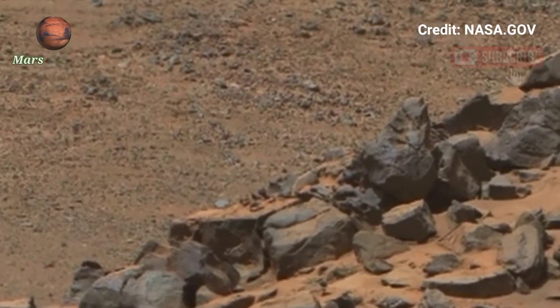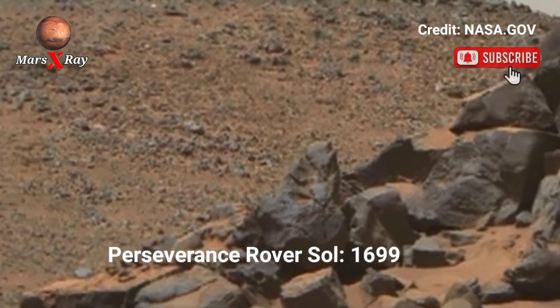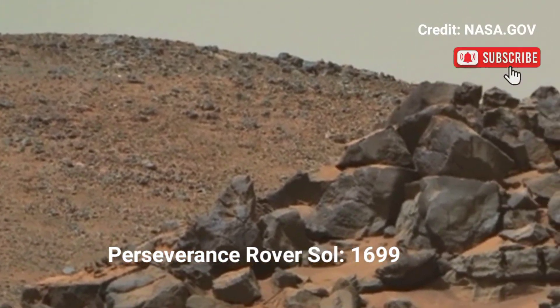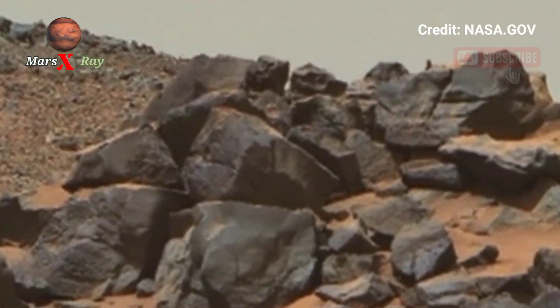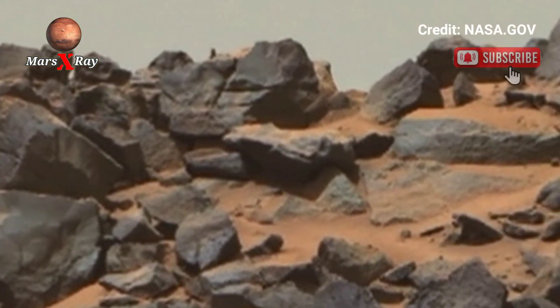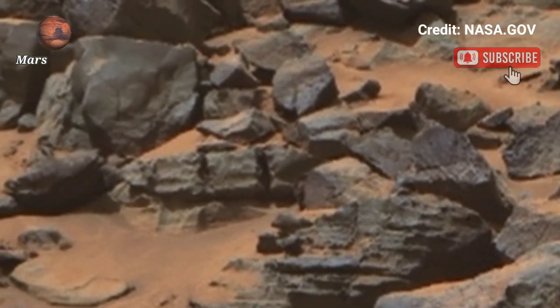Hi guys, welcome back to our YouTube channel. Mars Extra Analysis — Mars Perseverance Rover Sol 1699. The Perseverance Rover has given us another spectacular window into the heart of Mars. This newly sent panoramic images offer a sweeping view that capture the spirit of interplanetary exploration.